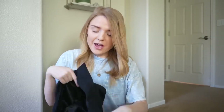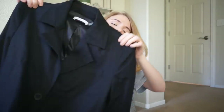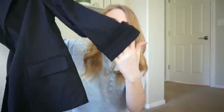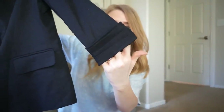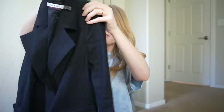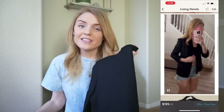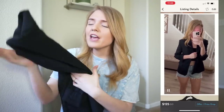Speaking of Alice and Olivia, this is a black Alice and Olivia blazer with some ruching detail on the cuffs. I paid $40.66 for this blazer, have it listed for $125, and I'm hoping to at least get $90 to $100 on this one.